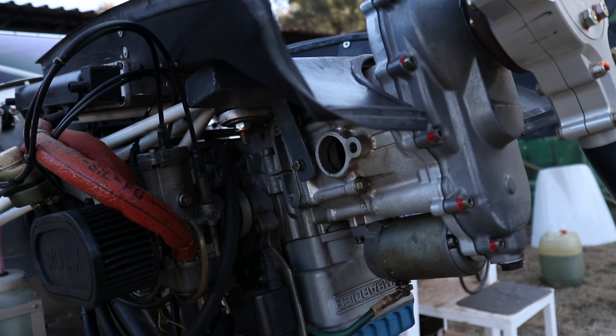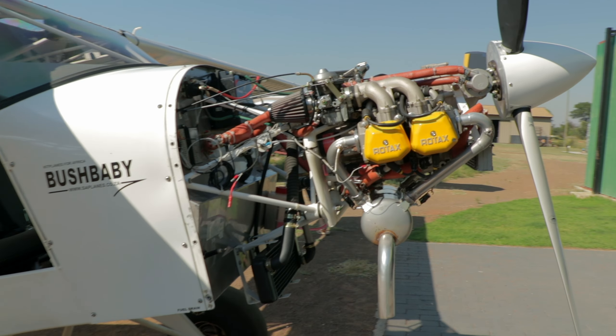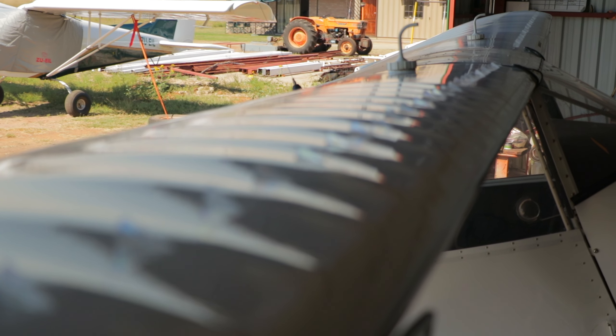What we are comparing today is the stall speed of the Bushbaby with the previously installed Rotax 582 engine and the Bushbaby with the approximately 15 kilograms heavier Rotax 912 engine. All things being equal, a heavier weight always means a higher stall speed. However, with the new engine upgrade we also installed VGs or vortex generators on the wings, which should lower the stall speed by in the region of 5 miles per hour.